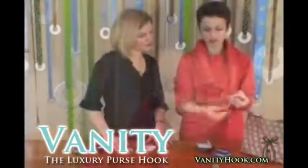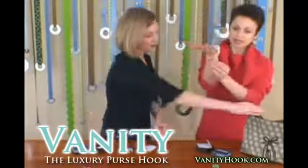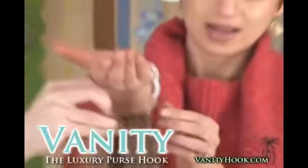It immediately made some rules this way. It's very light and it goes on the table just like this. And your bag goes right underneath. Perfect. And there it is.